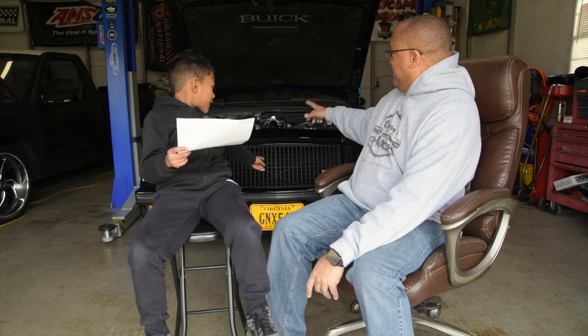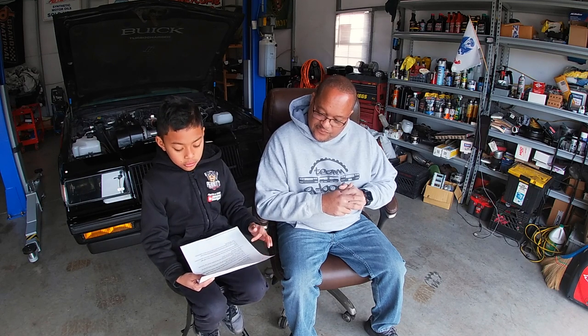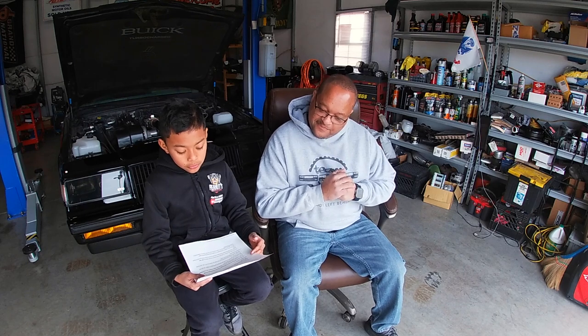The origins of the Buick Grand National and the racing heritage. The Grand National harks back to NASCAR's top stock car racing championship, which was known as the Grand National before it officially became the Winston Cup. So it was the Grand National series before it was the Winston Cup series.